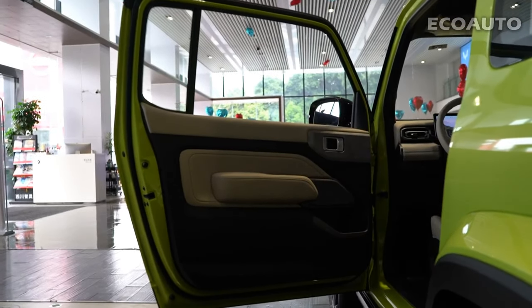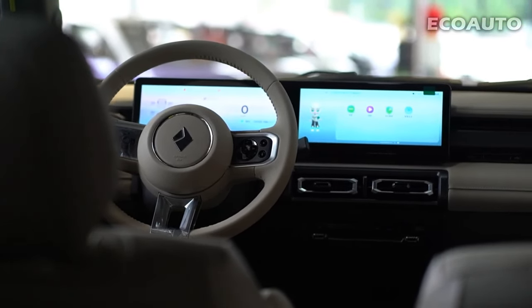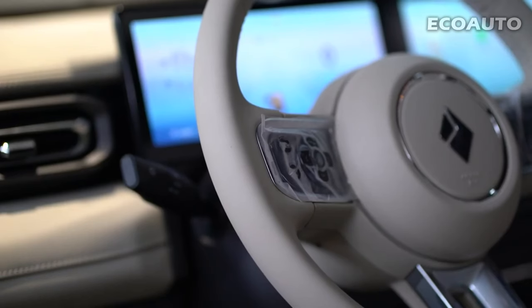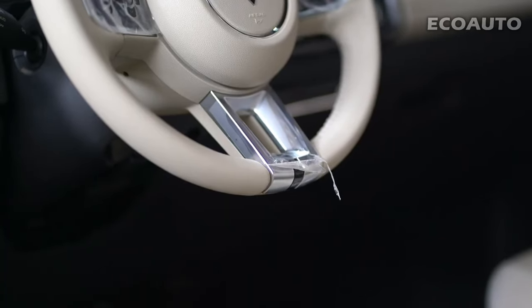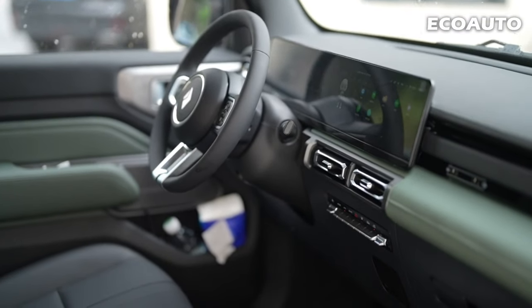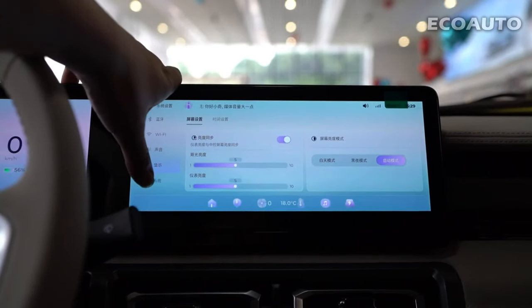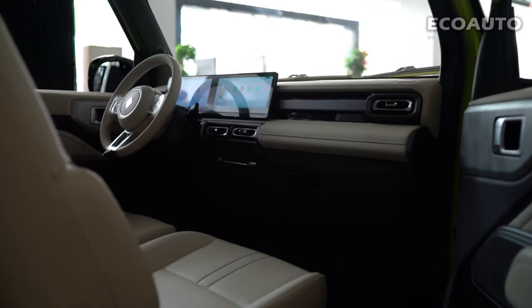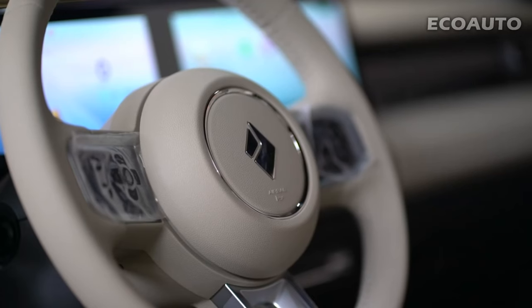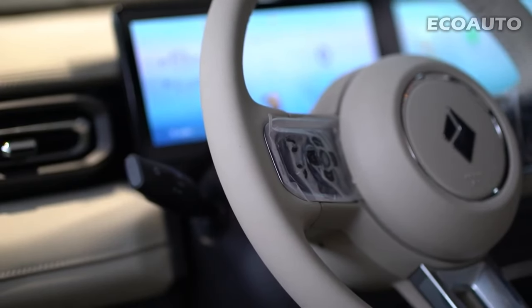Baojun Yeap's interior feels very spacious and offers a comfortable seating area for both the driver and passengers. The car's interior is furnished with high-quality materials. Quality upholstery gives drivers and passengers a luxurious feeling and emphasizes the elegance of the car. Baojun Yeap often includes a set of digital displays, large touchscreens, digital instrument panels, and entertainment systems for easy access to information.